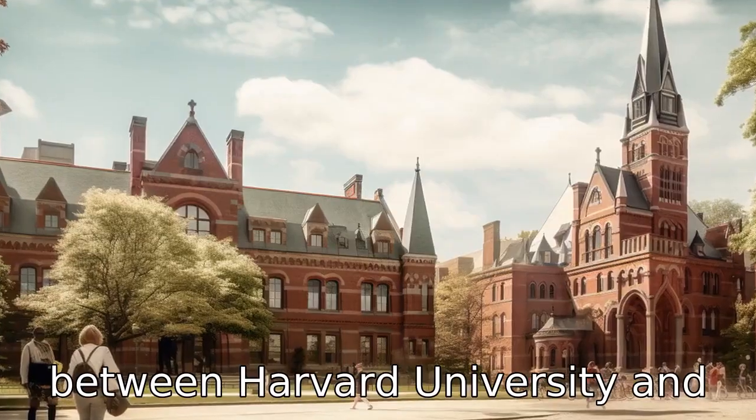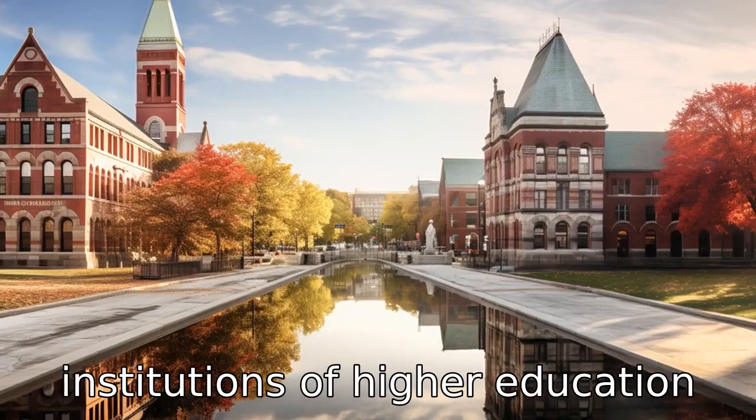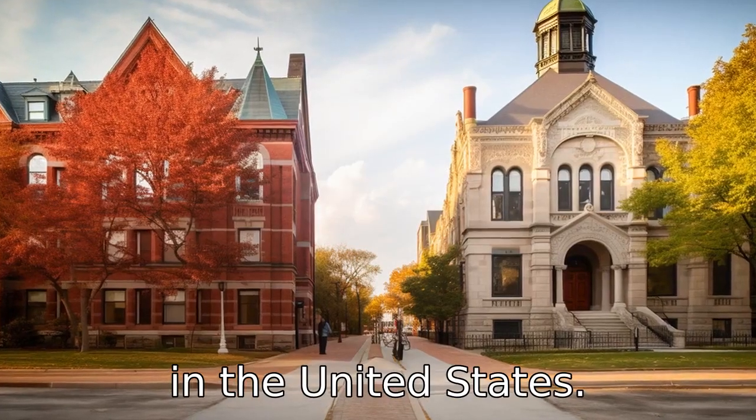Let's compare the differences between Harvard University and Cornell University, two renowned institutions of higher education in the United States.